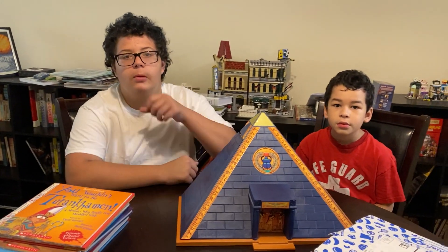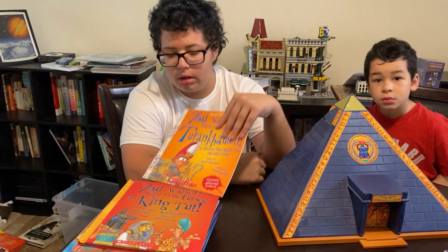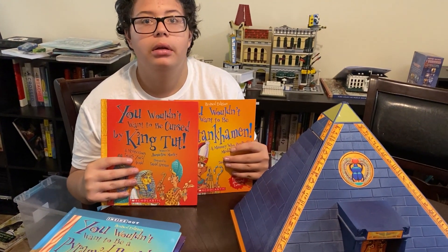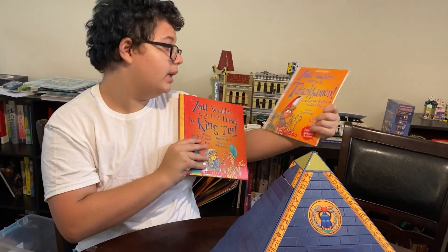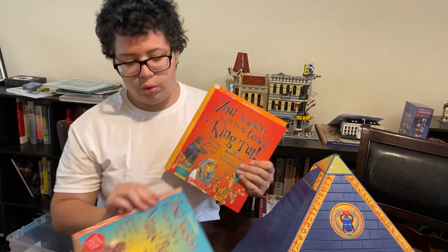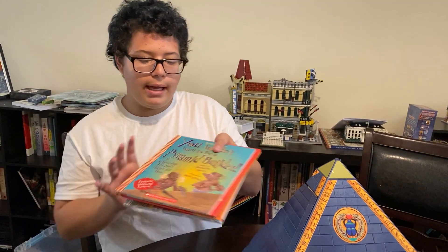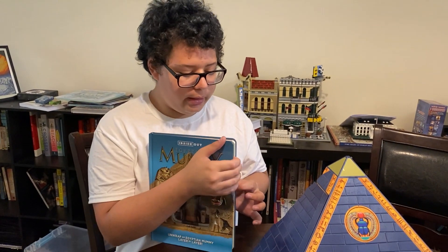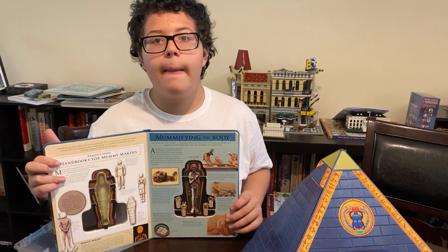I go through my book collection and try to find books that talk about Egypt. Joshua, do you want to tell them about some of the books we pulled out? We have a couple of 'You Wouldn't Want to Be' books — like 'You Wouldn't Want to Be King Tut' and 'You Wouldn't Want to Be Tutankhamen,' where when you open it, things pop out. These are the Inside Out books — they are absolutely fantastic.